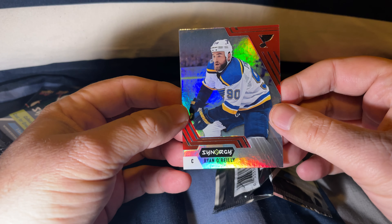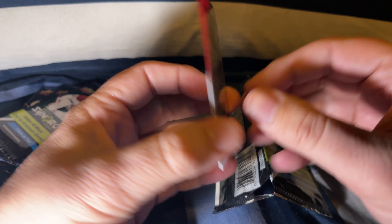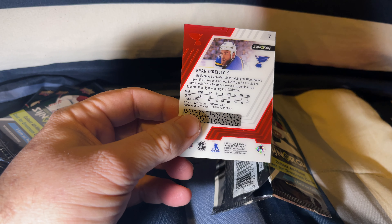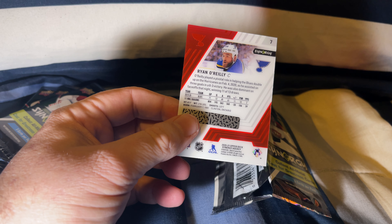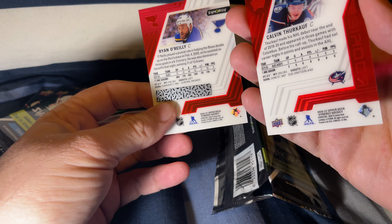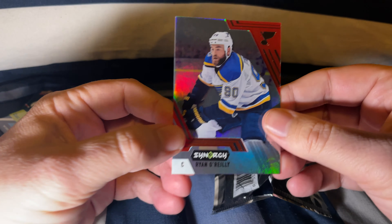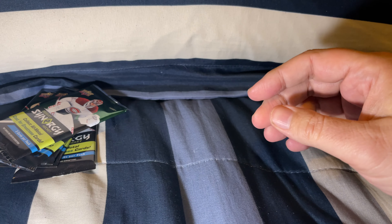And a Ryan O'Reilly card — it looks like a scratchable card. I wonder if the other one had it too. Let me go look at that other card. No, I see that one didn't have it. I'll have to do a little investigation on why that one has that. I'll put that aside separately.